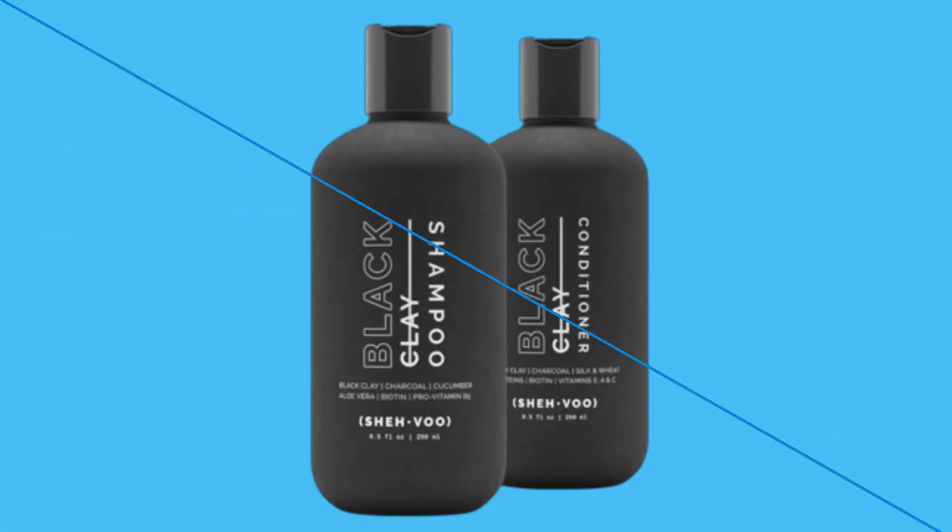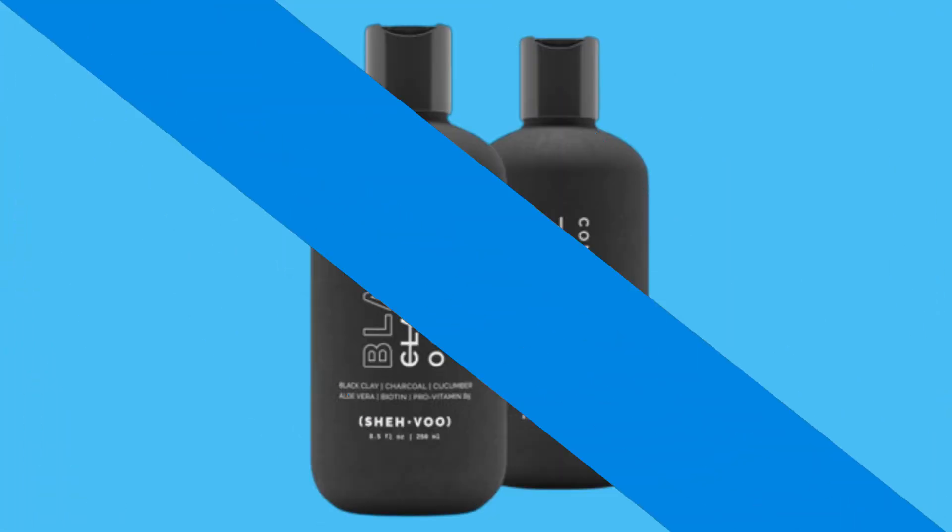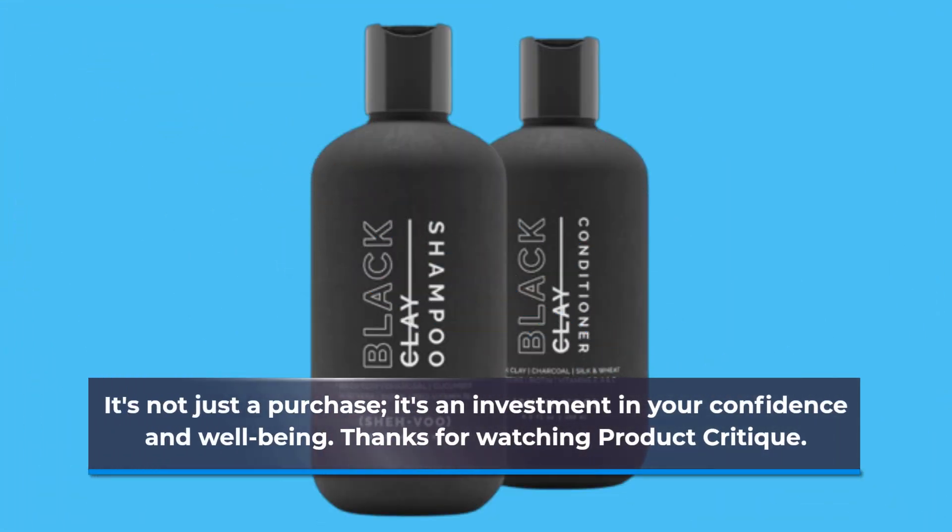In conclusion, if you're looking to invest in your hair's future, the Best Vital Repair Kit Black by SHE HVOO deserves serious consideration. It's not just a purchase — it's an investment in your confidence and well-being.